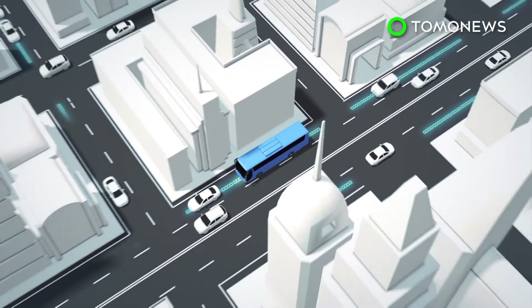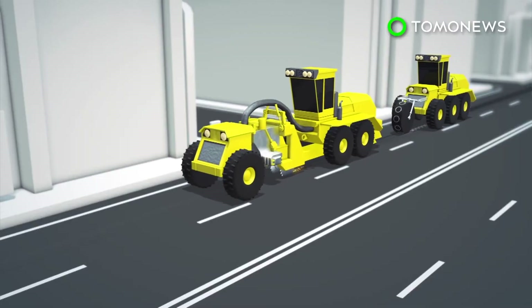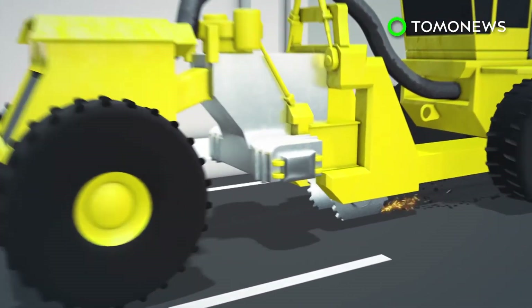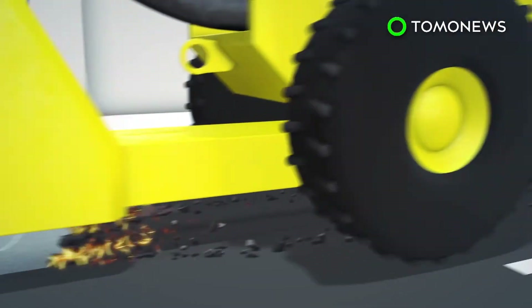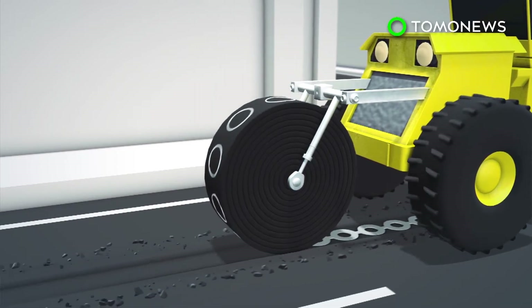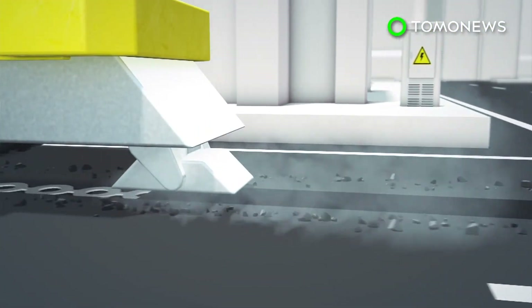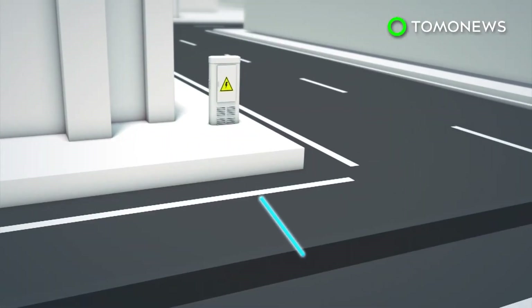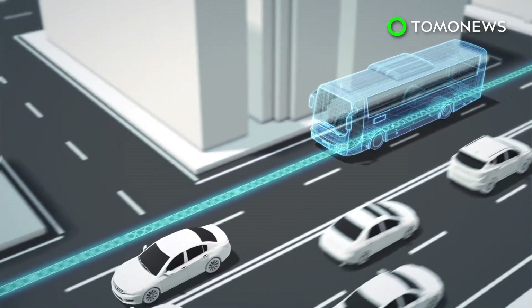As a vehicle, such as a bus, travels over the coils, its battery is charged wirelessly. Electrode claims it can lay two kilometers of energy transfer coils in a day: the road is dug up by one machine, the coils are laid, then another machine buries the coils under bitumen. Roadside equipment helps to monitor electricity usage. Electrode hopes to begin testing the system with a public bus in Tel Aviv.